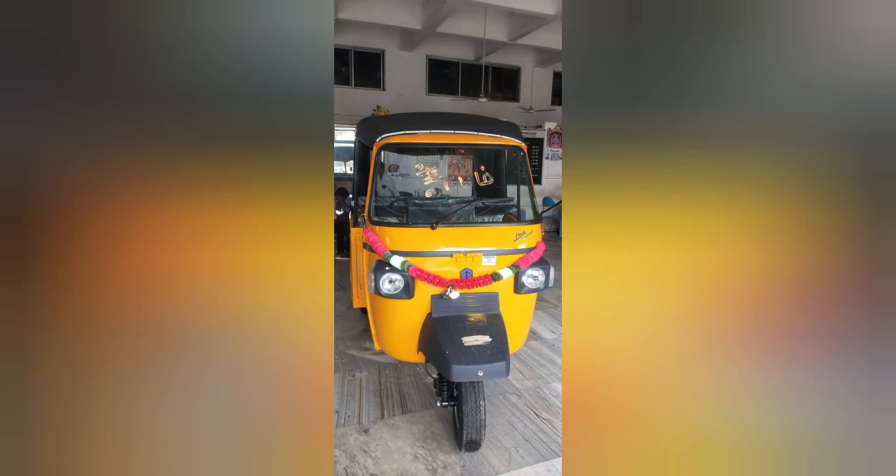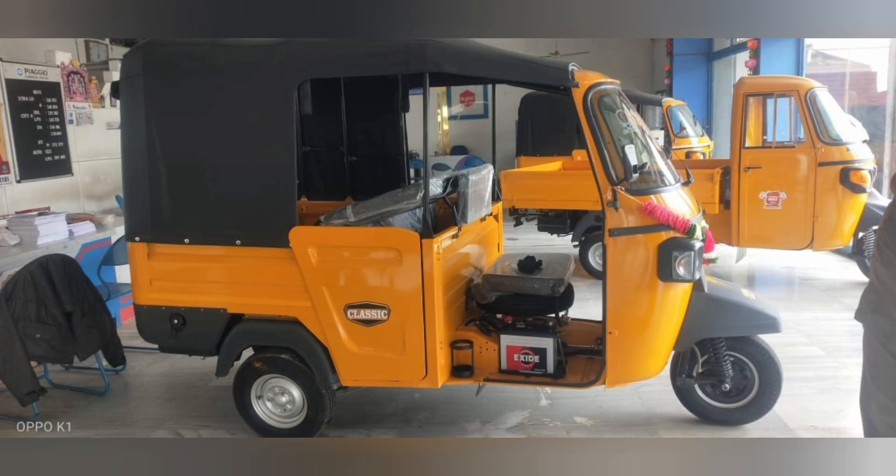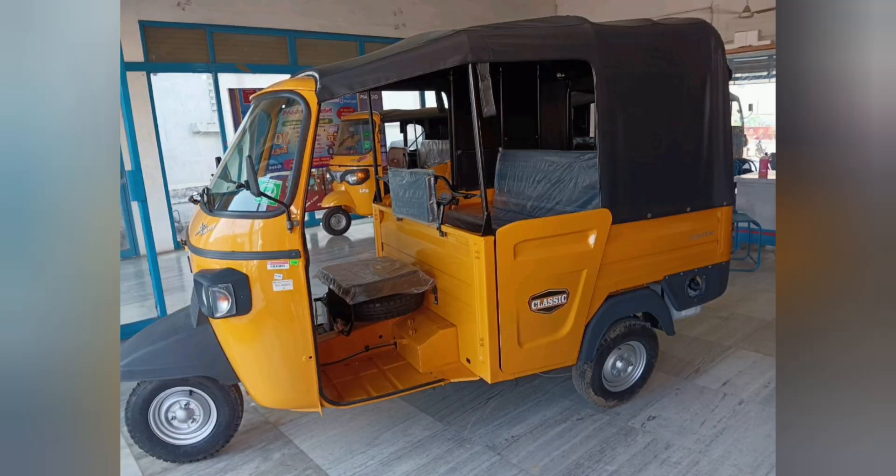Hello everyone. I have a BS4 engine on the auto, as you can see. If you subscribe to our channel, you can see it. This auto has a BS4 engine, but the radiator is a diesel and a diesel is a coolant oil.